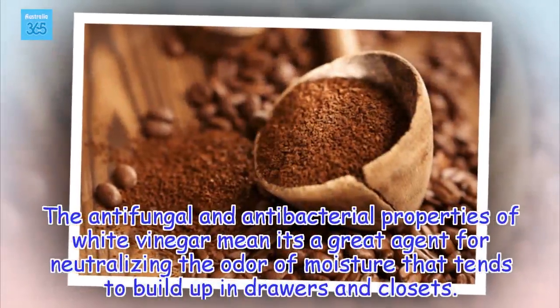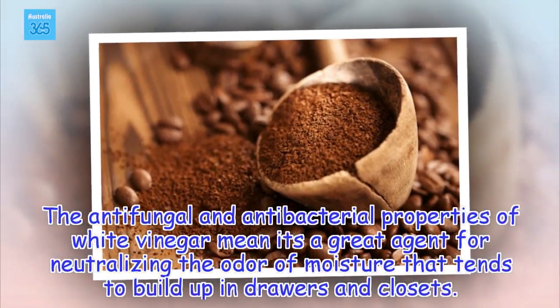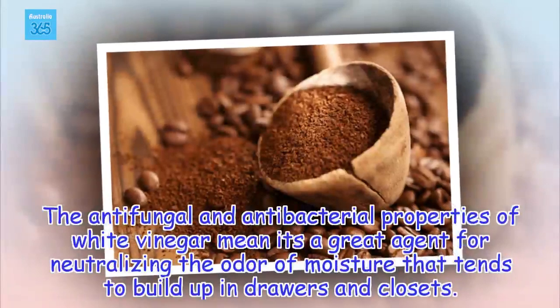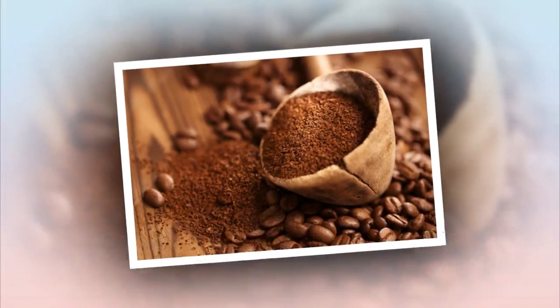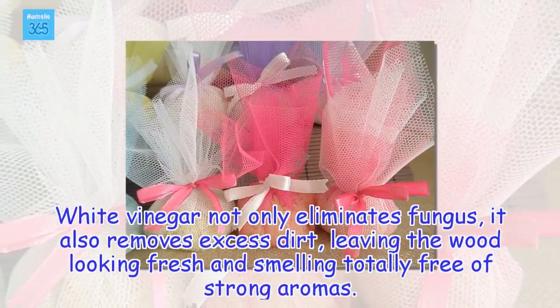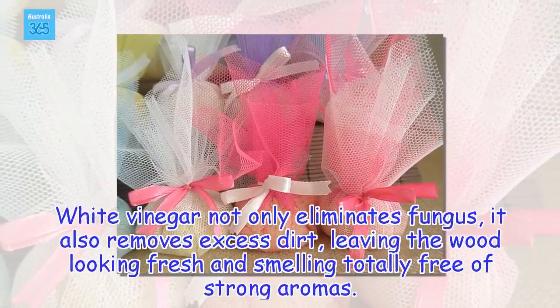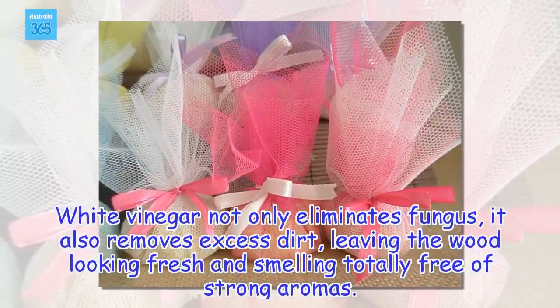The antifungal and antibacterial properties of white vinegar mean it's a great agent for neutralizing the odor of moisture that tends to build up in drawers and closets. White vinegar not only eliminates fungus, it also removes excess dirt, leaving the wood looking fresh and smelling totally free of strong aromas.